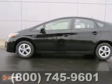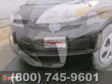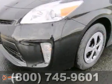You'll love this 2013 Toyota Prius. Its many features include anti-lock brakes, Bluetooth communications, and a CD player.